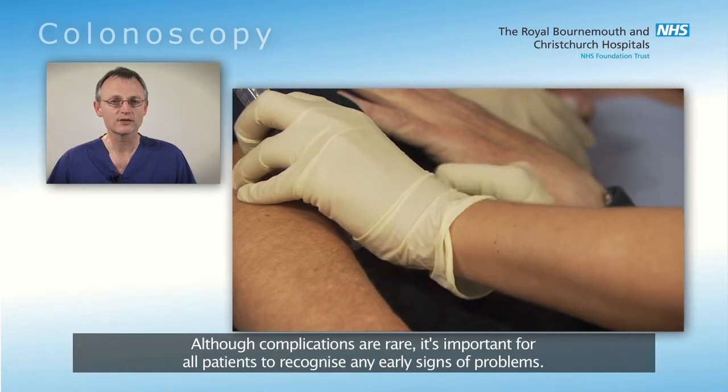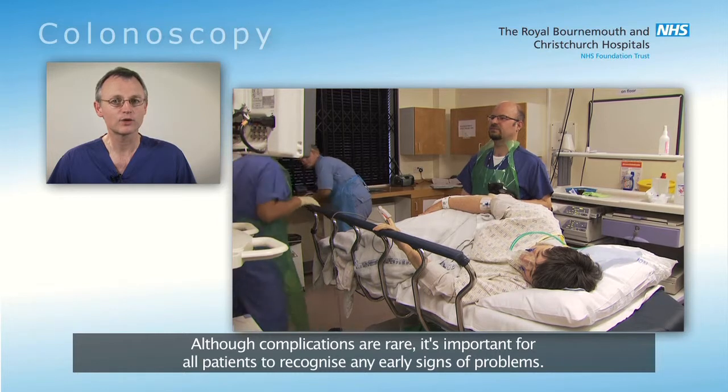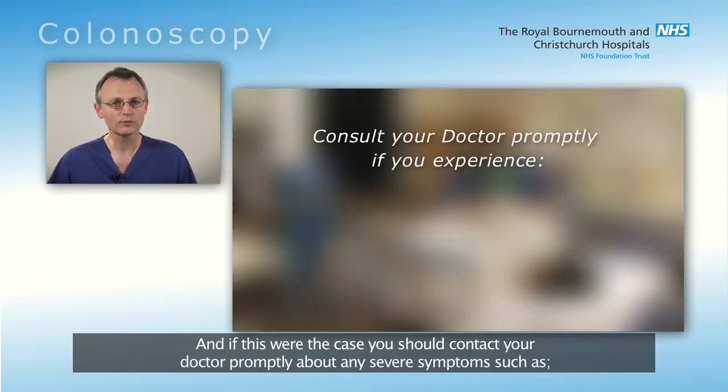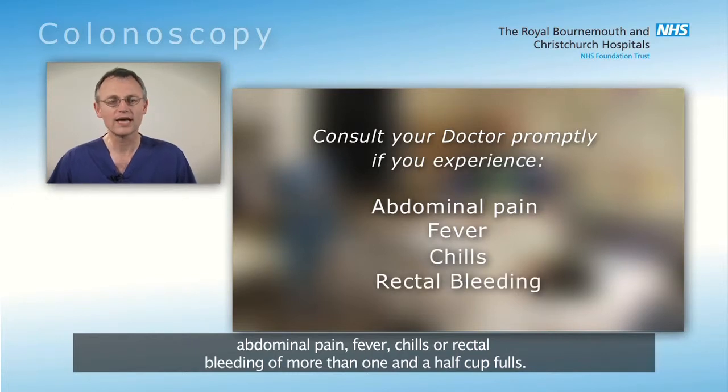Although complications are rare, it's important for all patients to recognise any early signs of problems. And if this were the case, you should contact your doctor promptly about any severe symptoms such as abdominal pain, fever, chills or rectal bleeding of more than one half cupful.